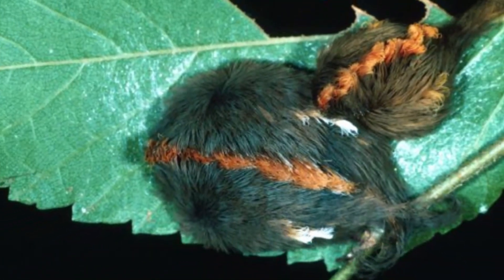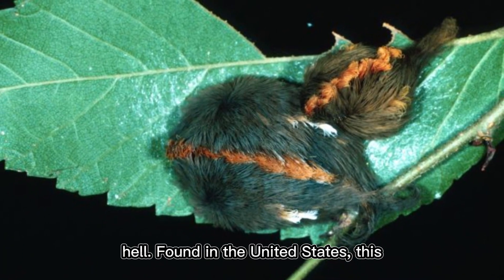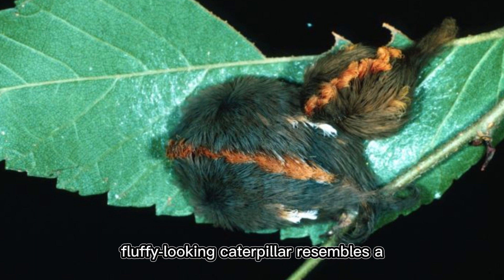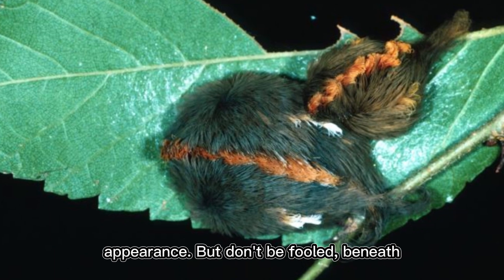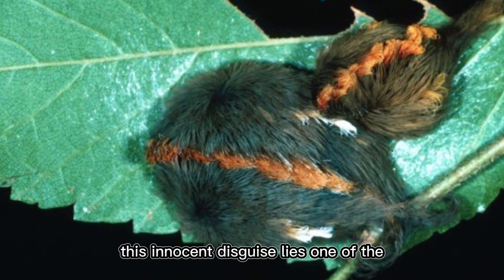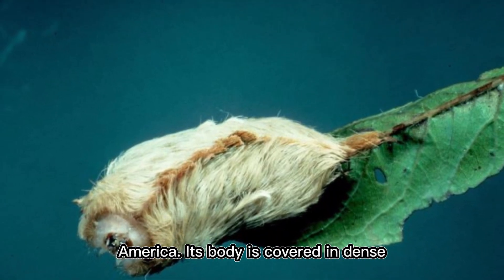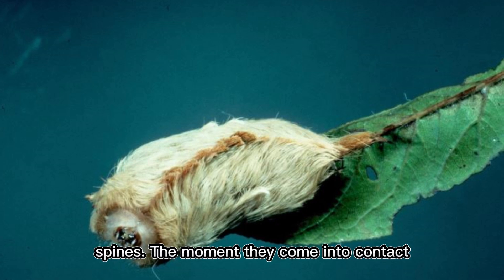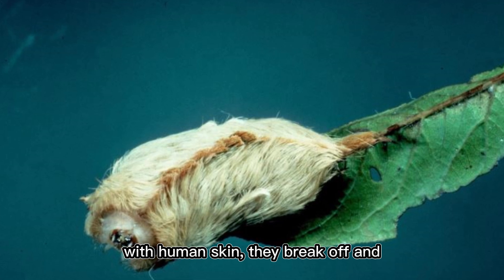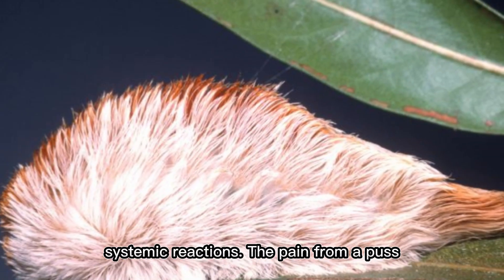Meet the Megalopyge opercularis, also known as the Puss Caterpillar — the Toxic Furball from Hell. Found in the United States, this fluffy-looking caterpillar resembles a tiny Persian cat with its soft, woolly appearance. But beneath this innocent disguise lies one of the most venomous caterpillars in North America. Its body is covered in dense fur-like bristles, but hidden within these fibers are thousands of venomous spines that inject a powerful toxin causing unbearable pain, swelling, and even systemic reactions.